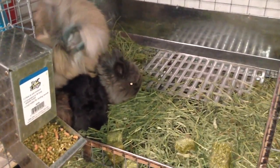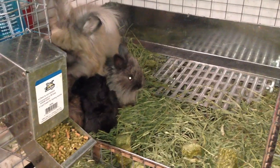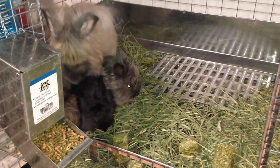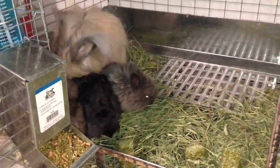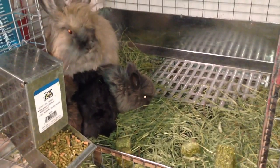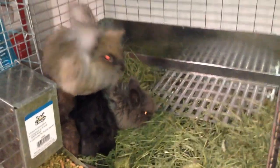Hopefully by next week I'll have a better idea of who is a boy and who's a girl, and we can start making decisions about who we'd like to keep and who we're going to rehome. I'm looking at, out of the group, who is the best for the breed and also for collecting fiber.